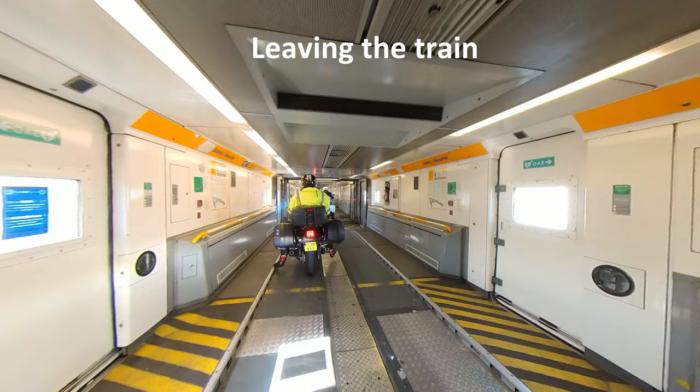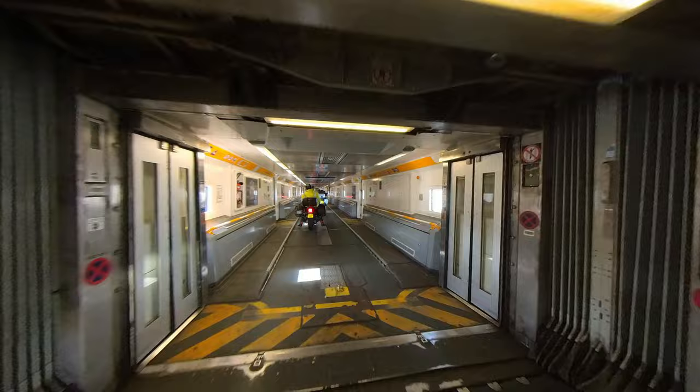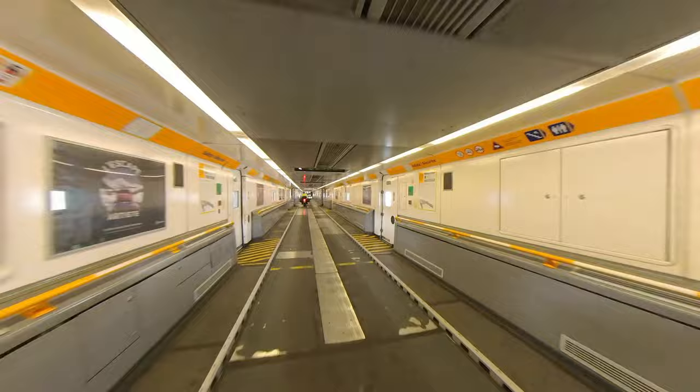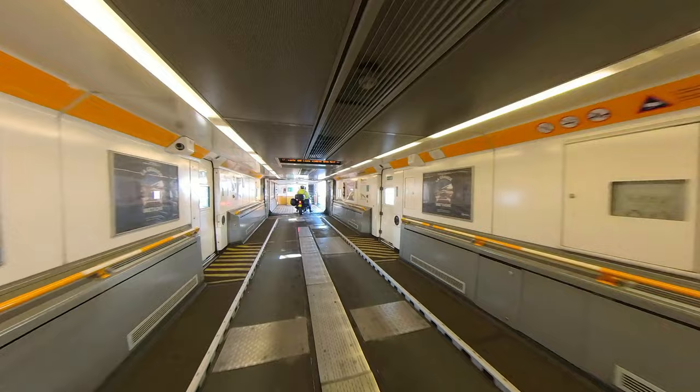Leaving the train is the opposite of getting on — just ride through the train and ride off at the side at the front of the train. A tip here: the train is long, and it's best to keep a space between you and the bike in front of you. That way, if the bike in front slows down or even comes to a stop, you can adjust your speed with the space that you need.